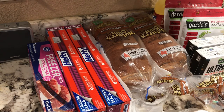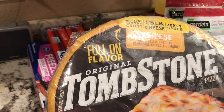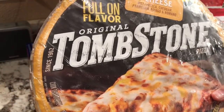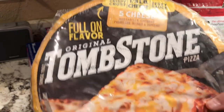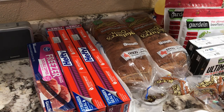I also got a Tombstone Five Cheese Pizza — original buttery crisp crust. I've never had this one either. The pizza I usually get from H-E-B has red onions and tomatoes, no cheese at all, and it's really good. I don't even know what brand it is.